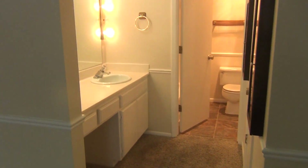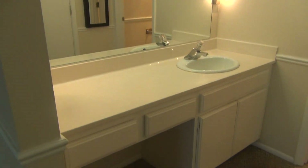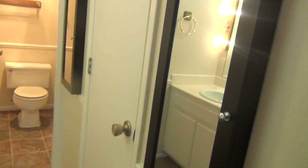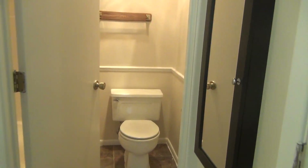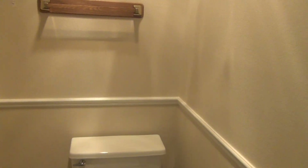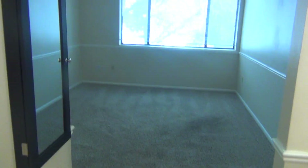Here is the master bedroom bathroom, also nice and bright and huge. And a huge walk-in closet.